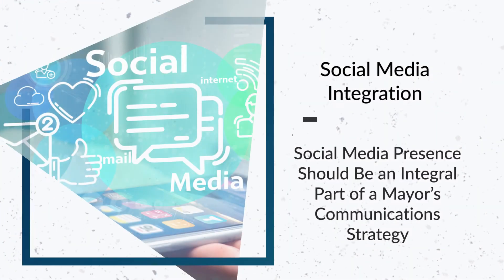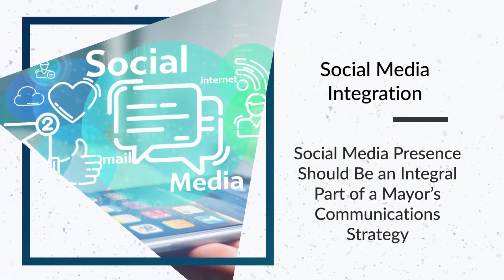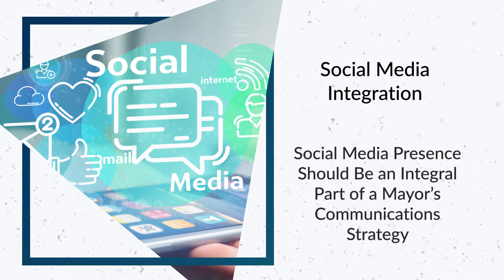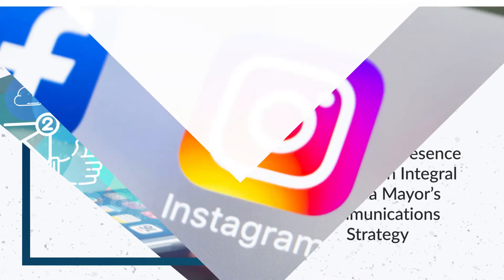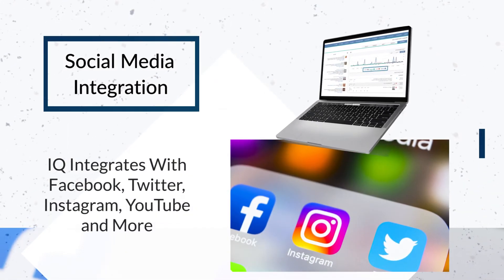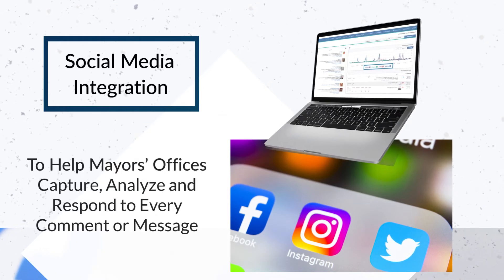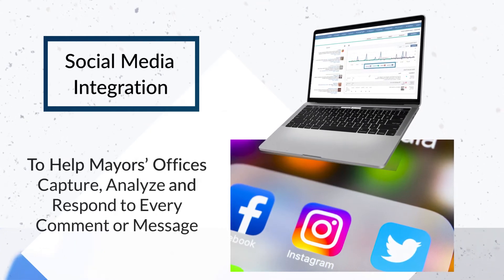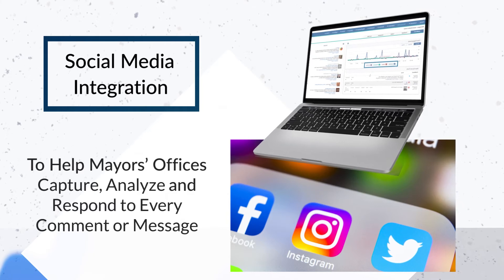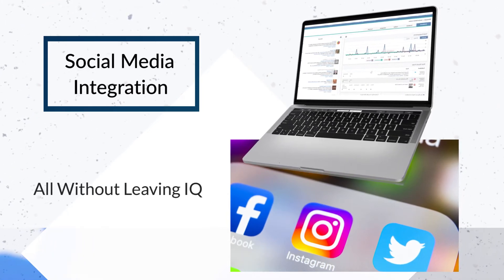An active presence on social media is a must and should be an integral part of a mayor's communications strategy. I.Q. integrates with Facebook, Twitter, Instagram, YouTube and more to help mayors' offices capture, analyze and respond in kind to every inbound comment or message, all without leaving I.Q.